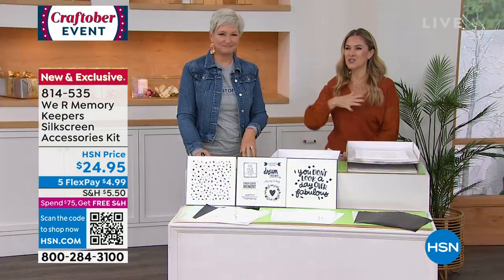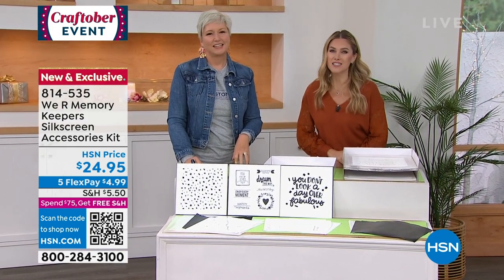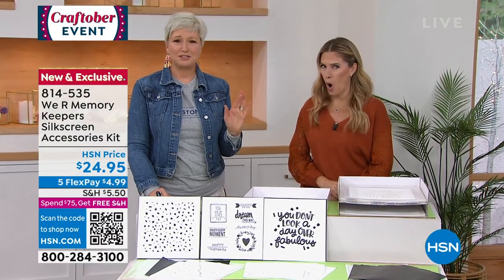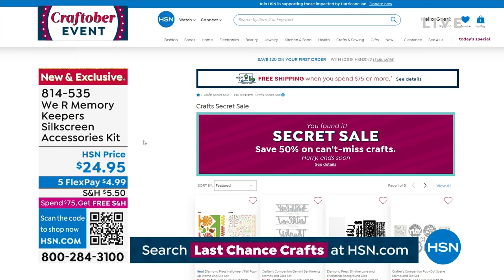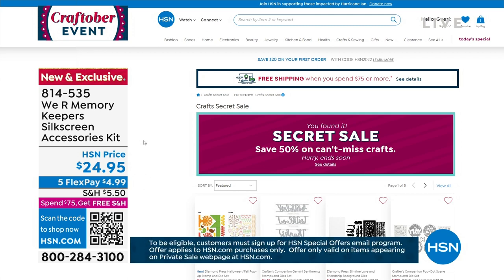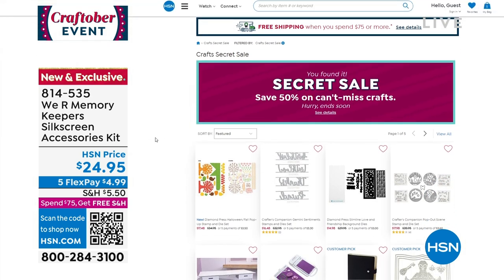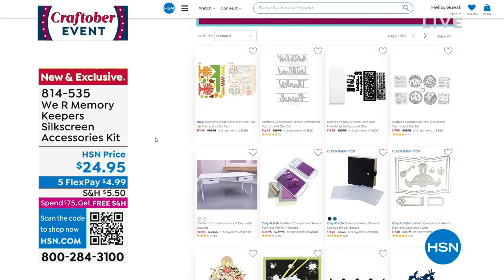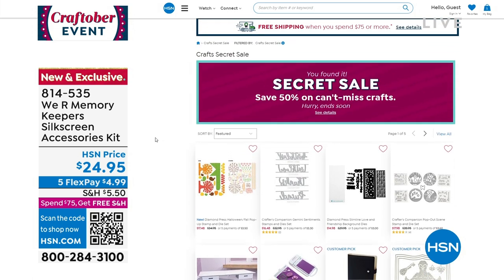HSN is giving you their best clearance secret sale today. The secret phrase is 'Last Chance Crafts' — type it into the HSN.com search bar to reveal the secret sale. You'll get an additional 50% off top clearance craft items. But you've got to act quick because these sales are only good for a limited time and things are selling out fast.